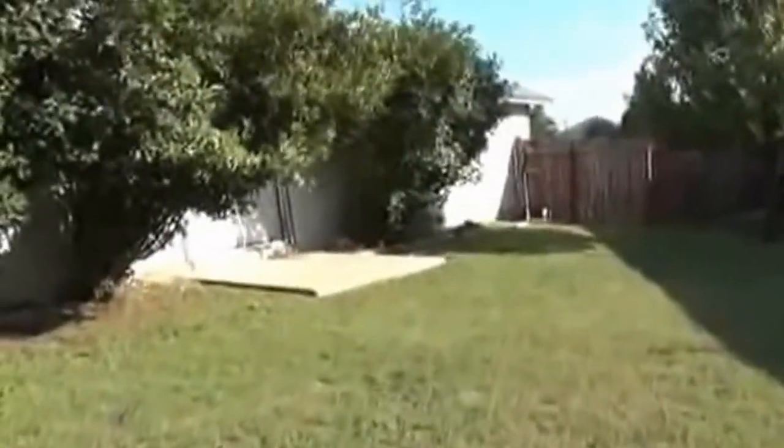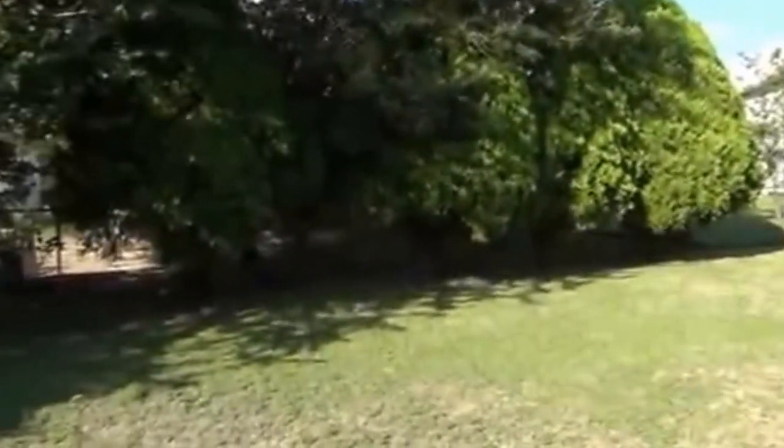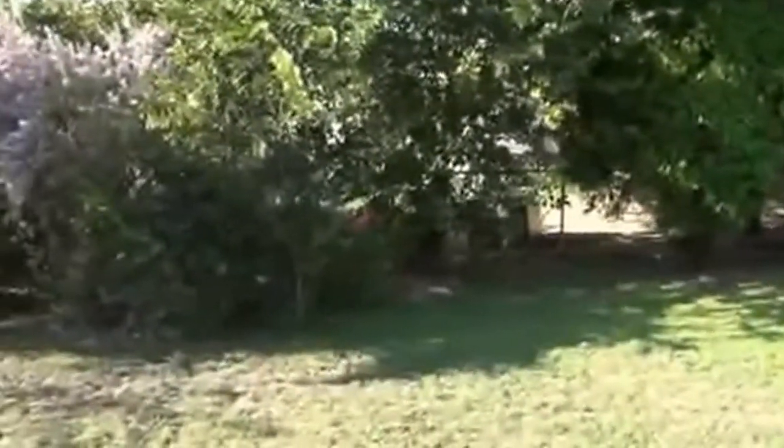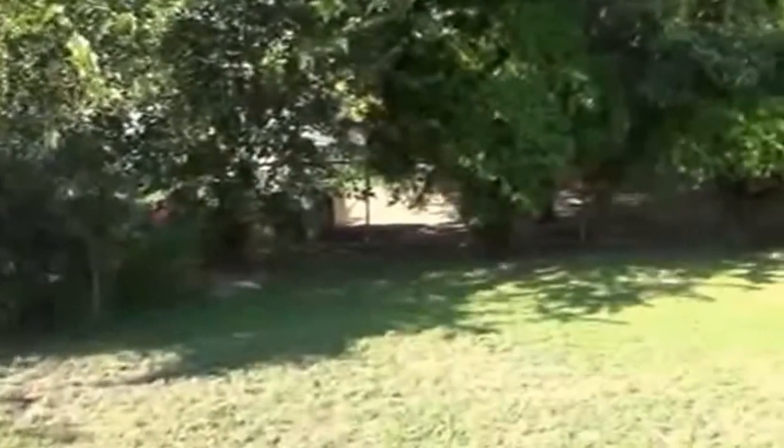If you'd like more information about this home or would like to schedule a showing, you can call me. My name is Mark Fee, my cell phone number is 210-618-9161, or you can call the office at Liberty Management at 210-681-8080. Thank you.